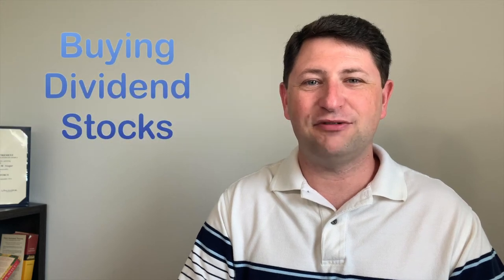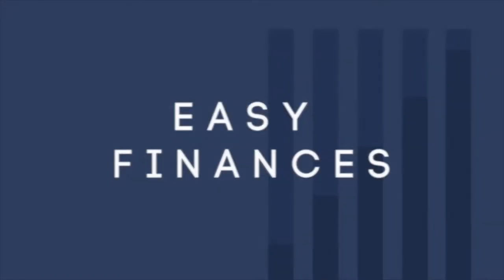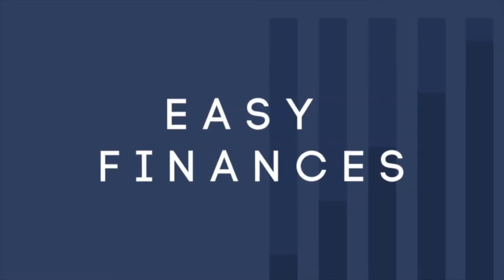Hi folks, welcome back to Easy Finances. Today we're going to be looking at four different dividend stocks and I'll go over some of the details and how and why I buy them. I'm Wes and I just want to throw a quick disclaimer out there. I am not a financial advisor. I'm just a guy on the internet that's buying some stocks, so please don't take advice from me. This does not constitute advice. It's just some entertainment and hopefully informational purposes as well.